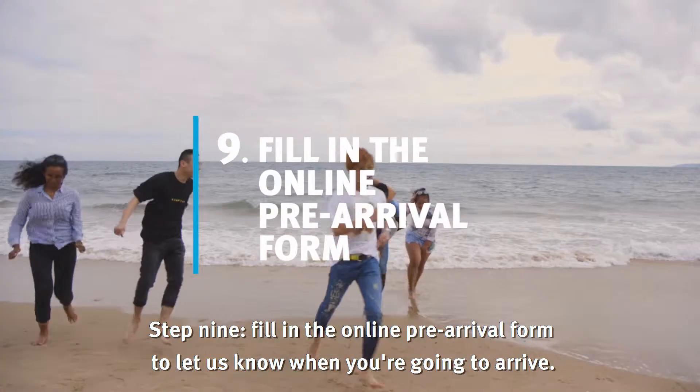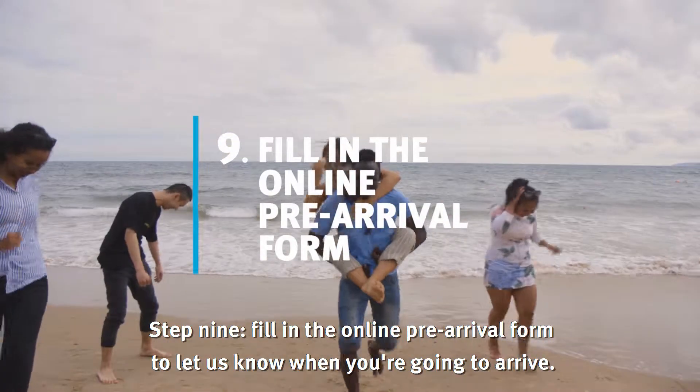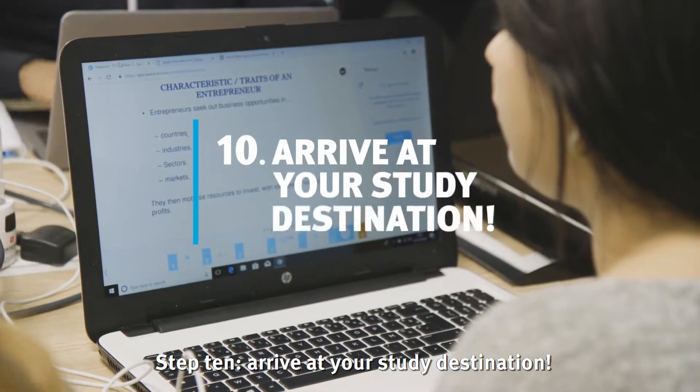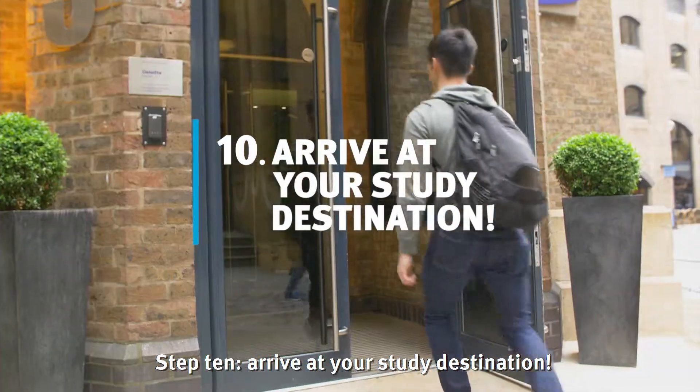Step 9: Fill in the online pre-arrival form to let us know when you're going to arrive. Step 10: Arrive at your study destination.